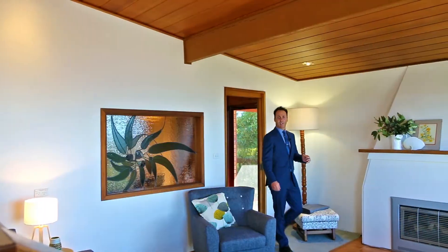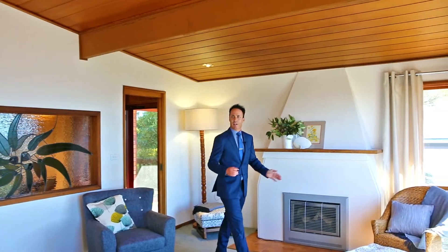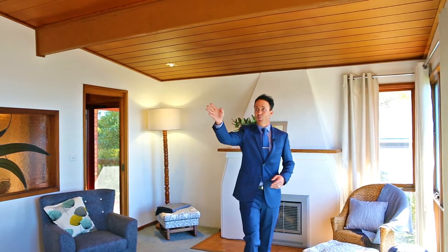From the moment you enter you really do feel at home in this cosy lounge that has its own gas log fire, and right up here is a comfortable dining area that boasts the most amazing water views.